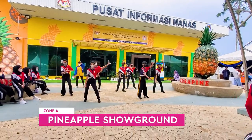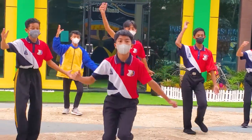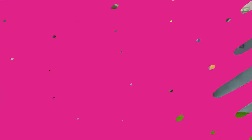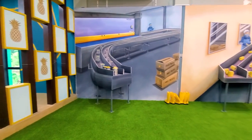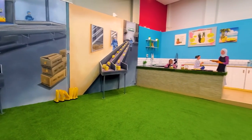I've arrived at the Pineapple Showground and was greeted with a group of school students performing Zappin, which is a traditional dance originating from Johor. Inside here you can find something similar to an art museum — they have places for you to take photos with the theme of pineapple and the manufacturing of pineapple.